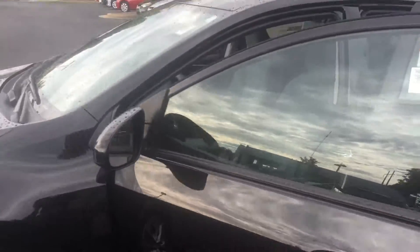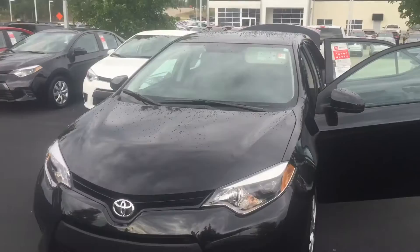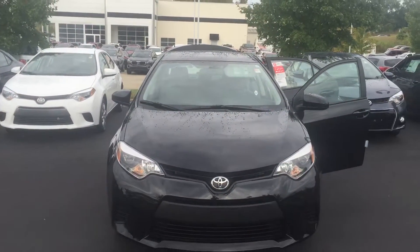Also comes with two years, $25,000 of complimentary maintenance for your oil changes and tire rotations. Do all your service here and you also get tires for life as long as you own the vehicle.